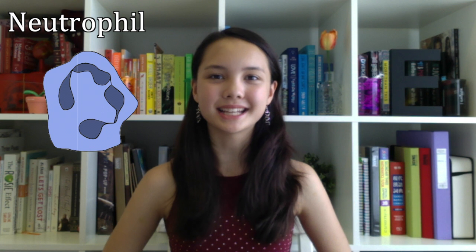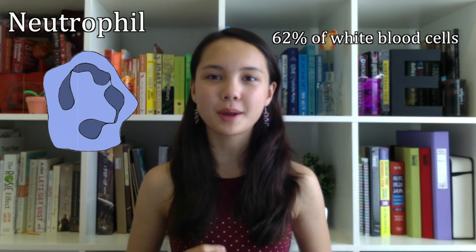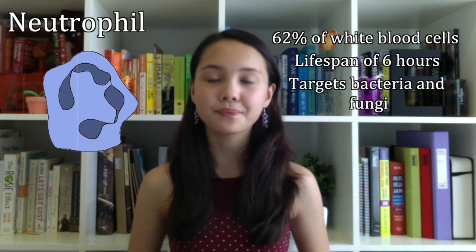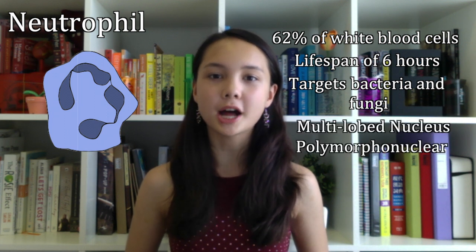The first type of white blood cell is the neutrophil. It is the most abundant in our blood, making up 62% of all white blood cells. They have an average lifespan of 6 hours, and their main job is to help target bacteria and fungi within the body. They can be identified by their multi-lobed nucleus, and are given the name polymorphonuclear.